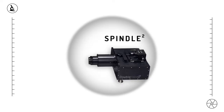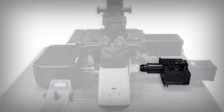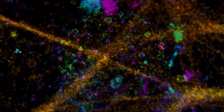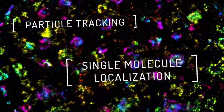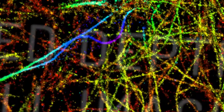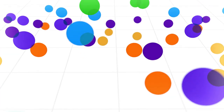Now with Spindle Squared, we're bringing the unparalleled precision depth capability to a broader range of multicolor, multi-channel applications — from particle tracking and single molecule localization to extended depth, whole-cell imaging, and beyond. It turns your existing 2D imaging systems into simultaneous multicolor 3D imaging.